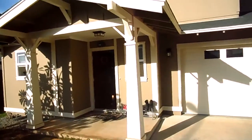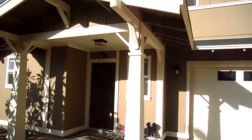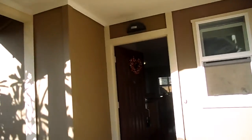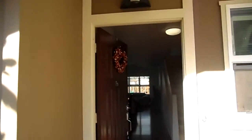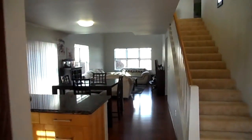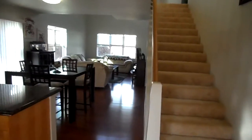We are here at 86908 Pokai Kuahibi Place, and if you have a hard time pronouncing that, just let me handle the Hawaiian words for you. This is a short sale with one lender, and it's going to be a pretty quick short sale.